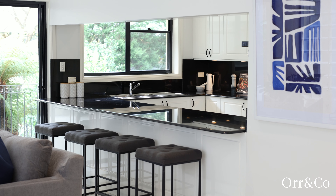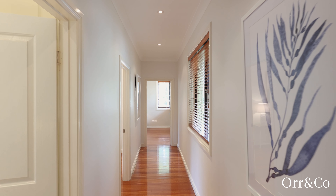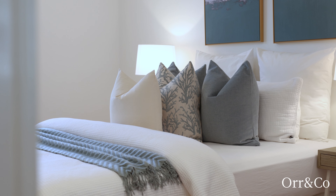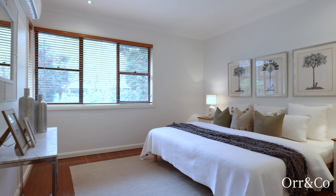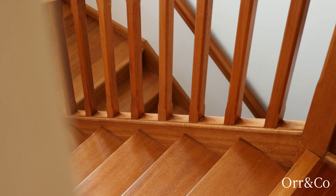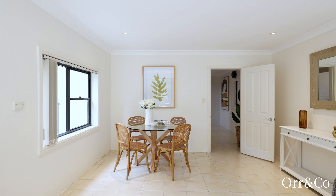Standout features of the home include a chef sized gas and granite kitchen with garden vistas, generous bedrooms with built-in robes — three with study zones — and immaculate bathrooms, one with a tub and separate shower. A sizeable lower level rumpus extends to the backyard.